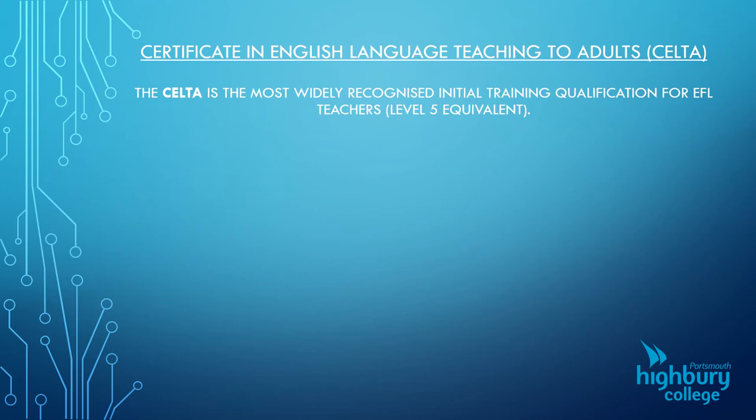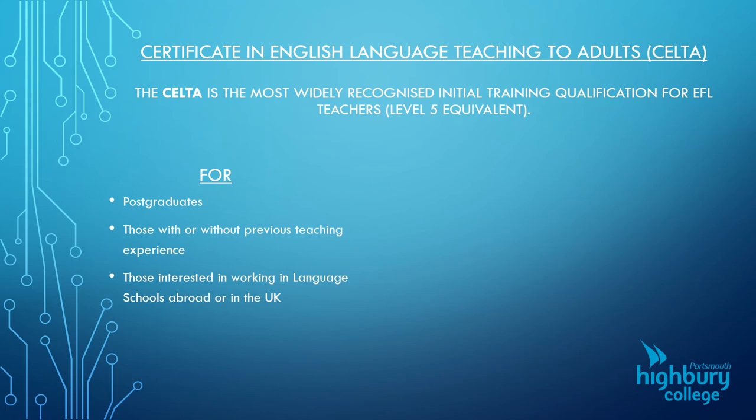We also do the CELTA in our department — the Certificate in English Language Teaching to Adults. It's the most widely recognised initial training qualification for EFL teachers. If you want to work for the British Council anywhere in the world, you need to do the CELTA. It's a level five equivalent. It's for anybody who has a postgraduate qualification, and you don't need teaching experience. We have candidates who come from a teaching background and those who have never taught before — it doesn't matter. If you are interested in working in a language school, whether in the UK or abroad, this is the gold standard qualification that you need.